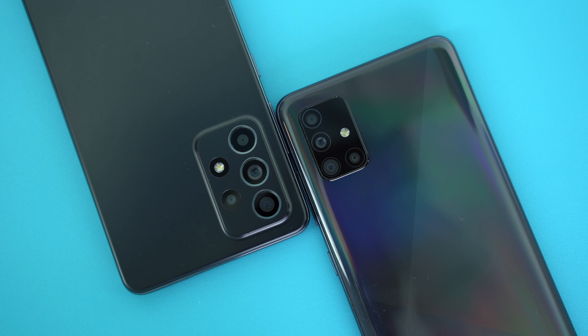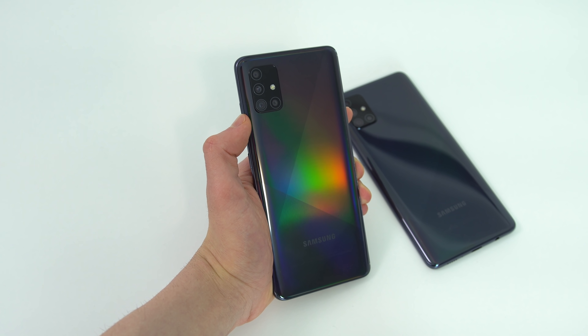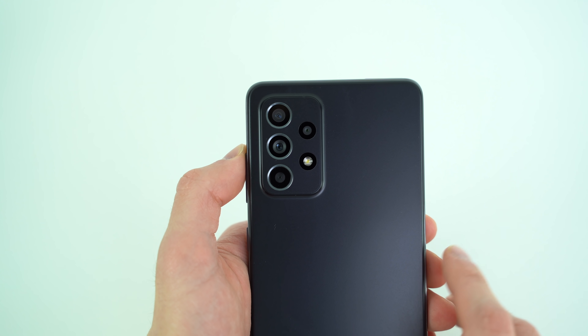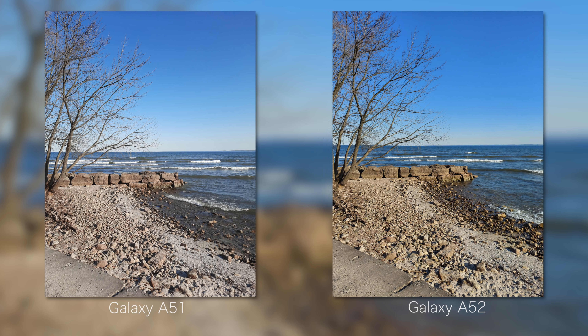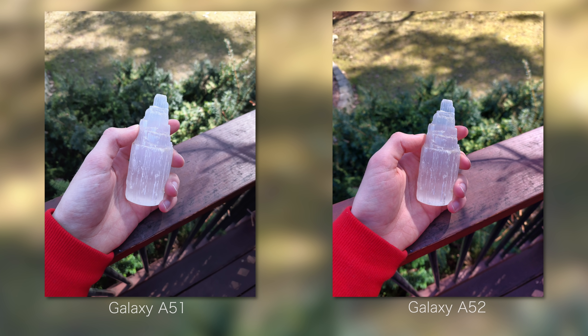Now for the camera comparison. We've got two rear arrays of four lenses. The exact same macro lens and depth-sensing camera has been used on the newer phone. The A52's main camera is 64 megapixels, an upgrade from 48 megapixels on the A51. The practical difference is noticeable — we can take more advantage of digital zooming or simply crop into photos after the fact and they're still usable.